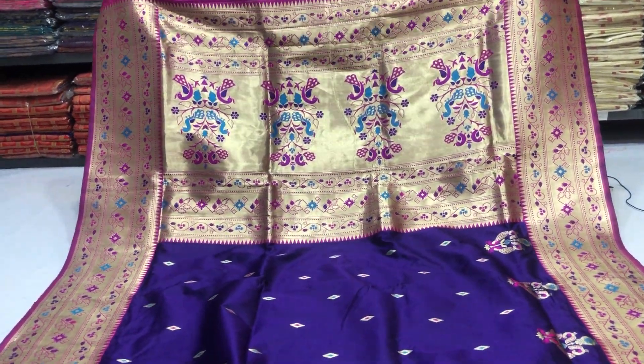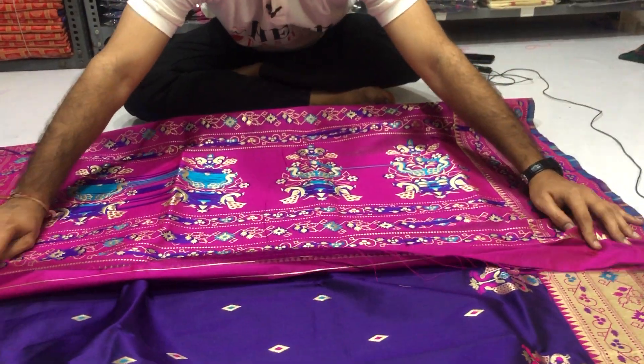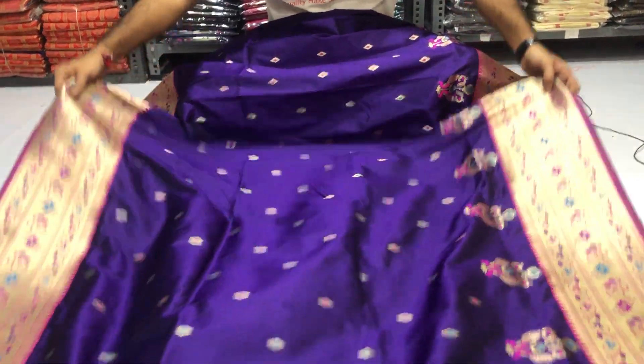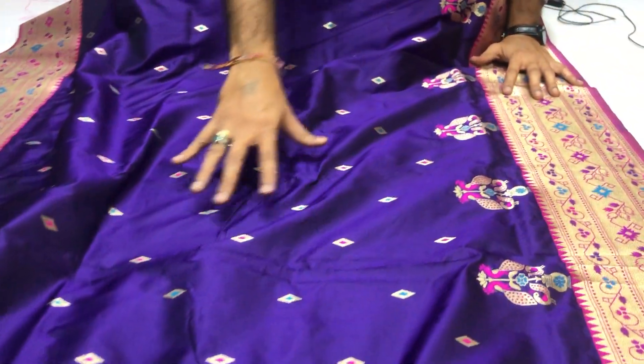Pick out designer pallu back side. Golden zari butti with minakari work on full body.